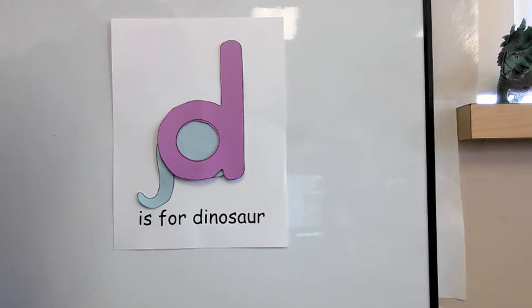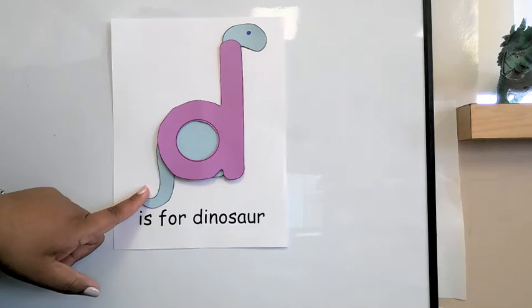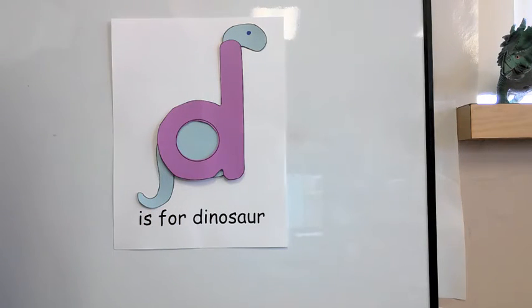Of course, our dinosaur needs a head. Take a marker and draw an eye. We only need one because this is the side of the dinosaur, so we can only see one eye on one side. Let's add some spikes to our dinosaur on his back and his tail.